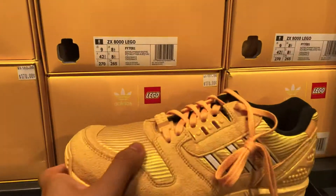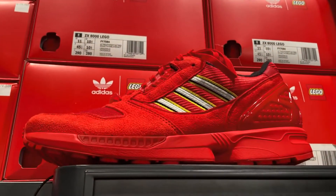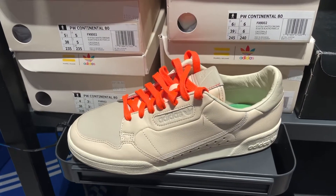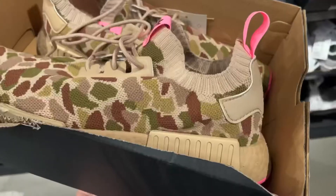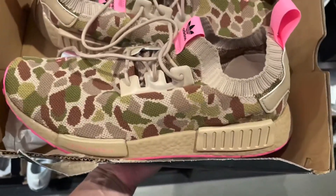A little surprised to see they have the Lego ZX series. Most of the colors are here — this is the yellow one, and they also have a red colorway as well. We got some Pharrell white continentals with orange laces, looks interesting.